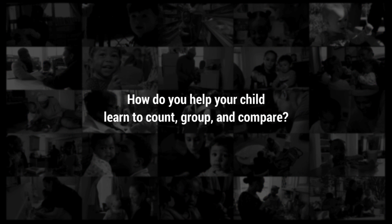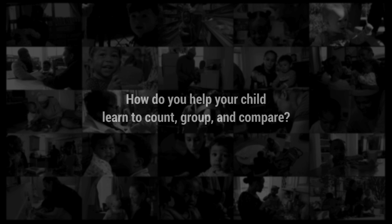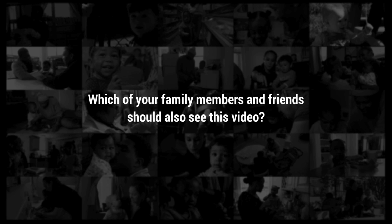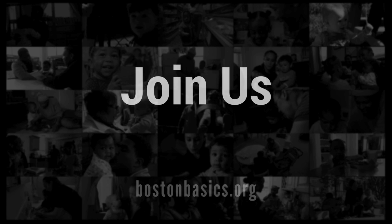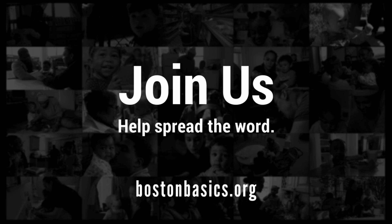How do you help your child learn to count, group, and compare? Which of your family members and friends should also see this video? Please join us and help spread the word.